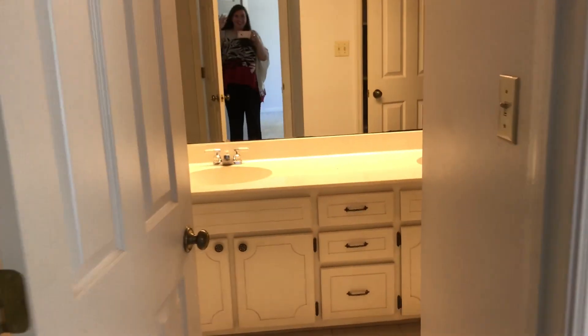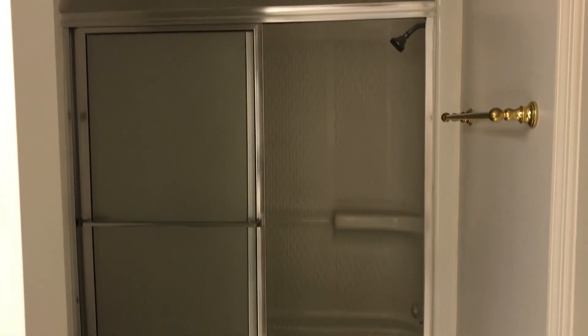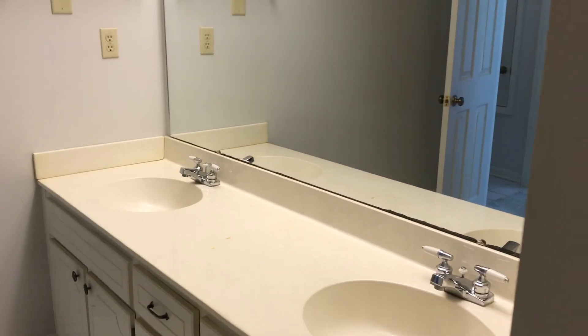Then we have our master bathroom — you're going to get a little peek of me, hello! We have double vanities, a nice large mirror, and a huge closet with deep, deep shelves — a fantastic bit of storage. Then we have the shower, very similar to the one in the Jack and Jill, with that insert and glass door, and the commode is just tucked in right there. Both bathrooms attached to bedrooms have double sinks, which is really nice.